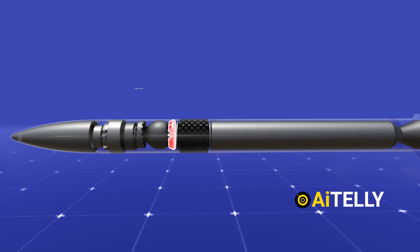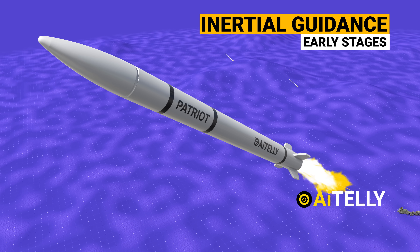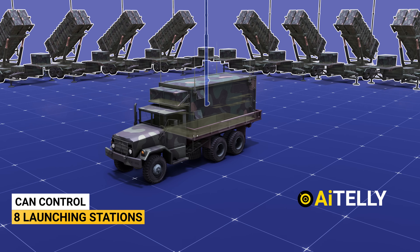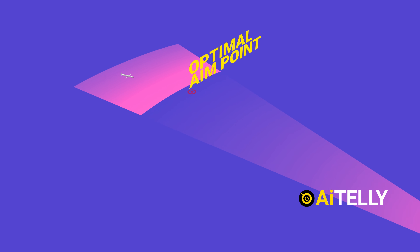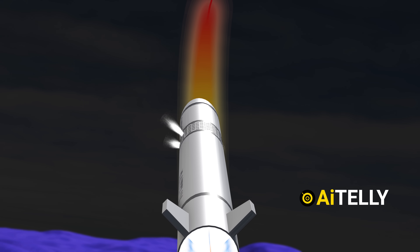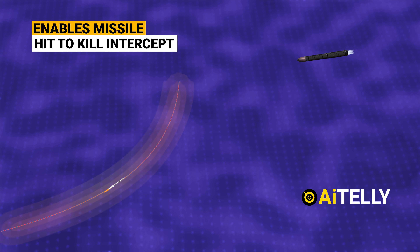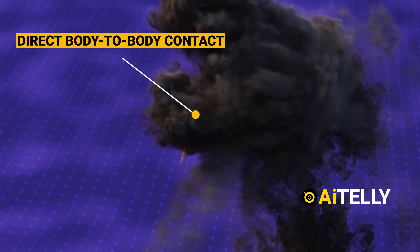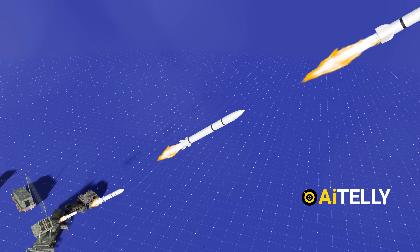While the Patriot missile uses a Divert Attitude Control System, in the initial stages the Patriot missile employs inertial guidance, specifically launched from the engagement control station. As it approaches the intercept point, the missile utilizes the K-band seeker to precisely track the target. An optimal aim point is chosen and terminal guidance is engaged. The short propellant motors explosively refine the missile's trajectory towards its target, ensuring accurate interception. This methodology facilitates a hit-to-kill intercept, and the high-energy impact upon direct contact helps neutralize weapons of mass destruction.